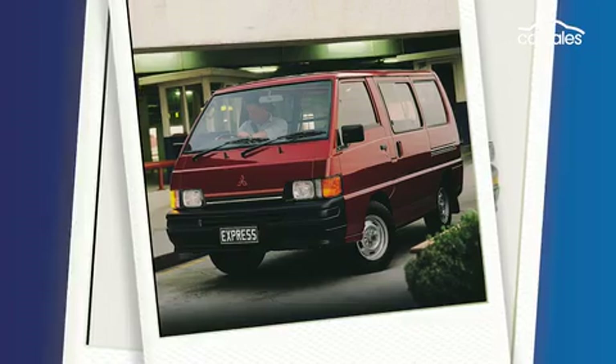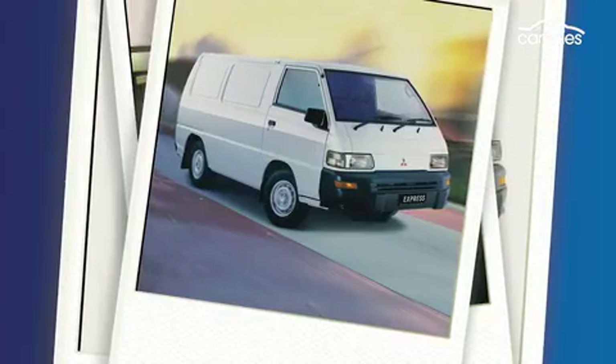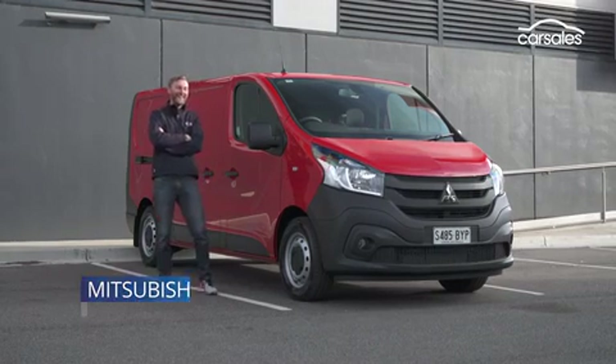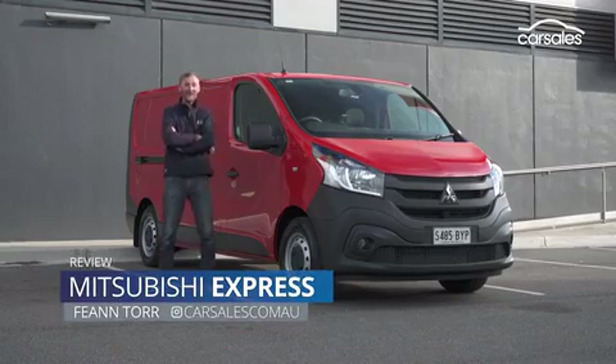The last Mitsubishi Express sold in Australia looked like a Kelvinator fridge on wheels. That was then. This is now. Meet the new Mitsubishi Express.